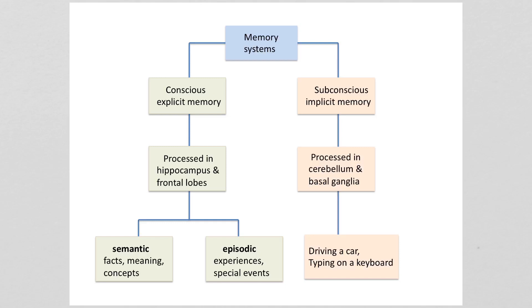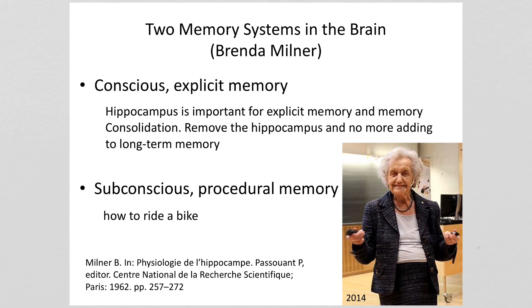The conscious memory system consists of facts, meanings, concepts, and experiences. For instance, the capital of France is something you have in long-term conscious memory. A concert you attended is an experience in long-term conscious memory. These two memory systems use different parts of the brain. The conscious memory uses the hippocampus and the frontal lobes. I want to talk about how these two memory systems were discovered and the role the hippocampus plays in memory.